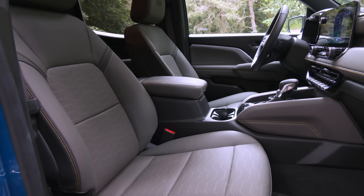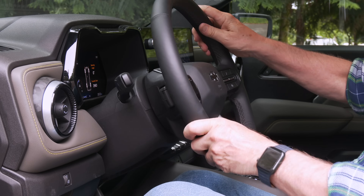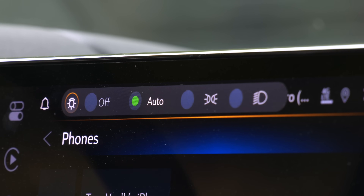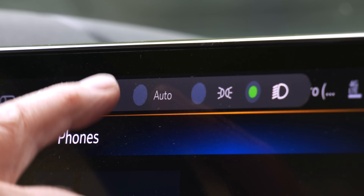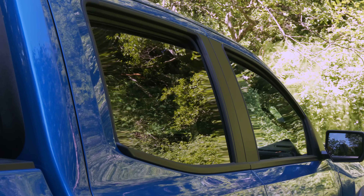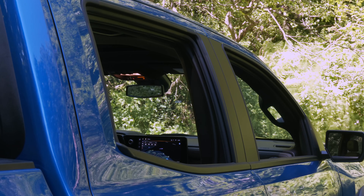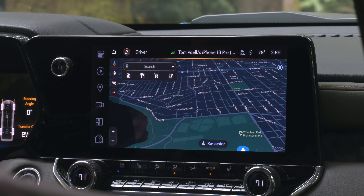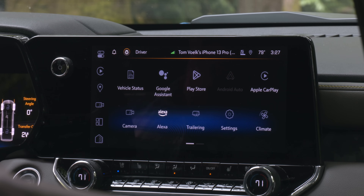The driver's seat gets power and memory; the passenger's is manual. Both are heated and vented, and the wheel is heated too. Unlike the last Trail Boss I drove, it telescopes. Headlight controls pinned on the touchscreen are livable since most owners will use auto mode, but leaving the parking lights on meant I had to restart the truck to turn them off. All four windows can be lowered at once, but they must be raised with the regular controls.